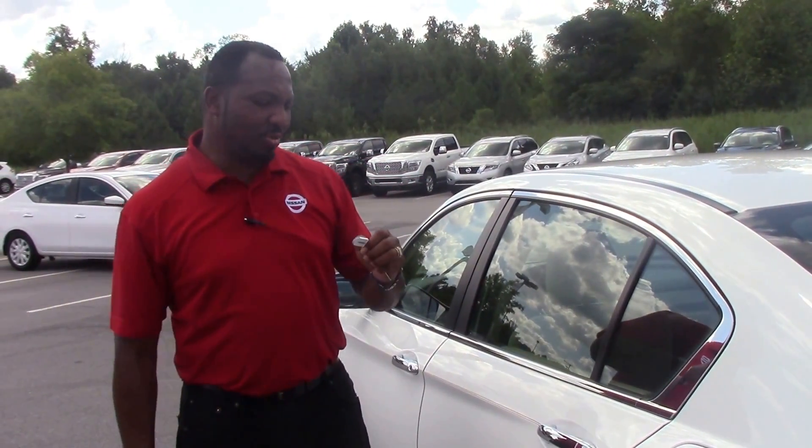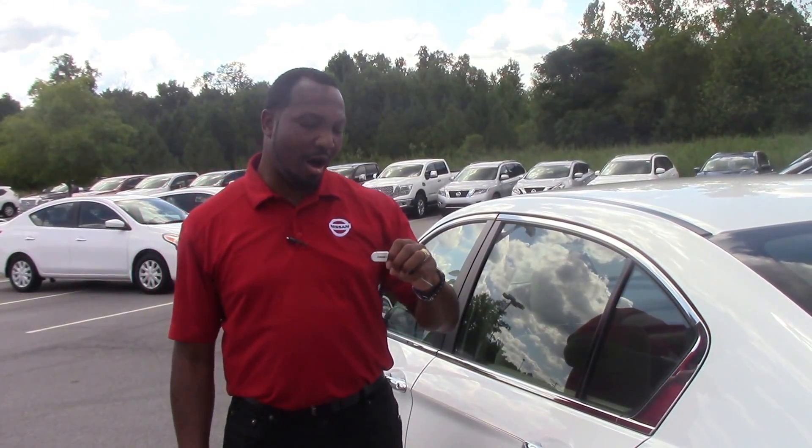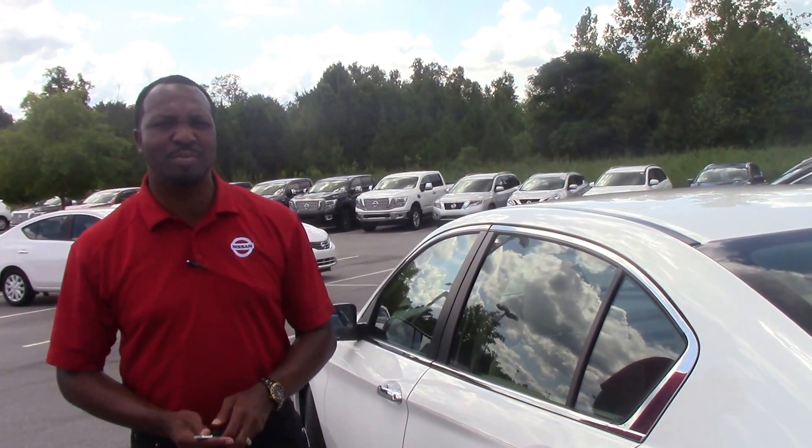This is A. Antonio Walker at the Nissan dealership in Roanoke Rapids, going to show you today's 2014 Honda Accord, white in color. This is stock number RH5096B.